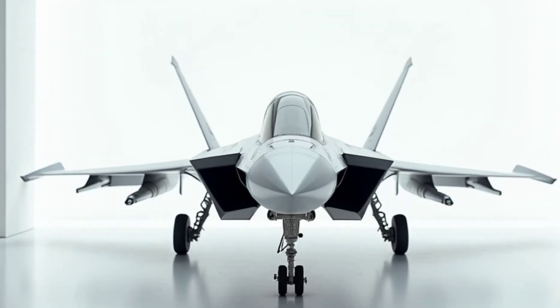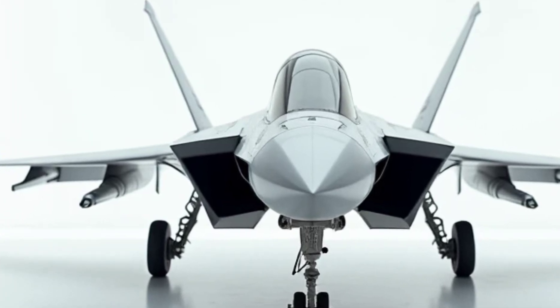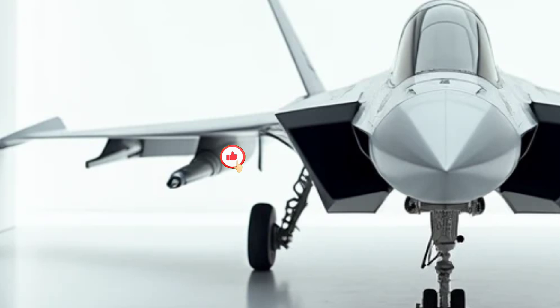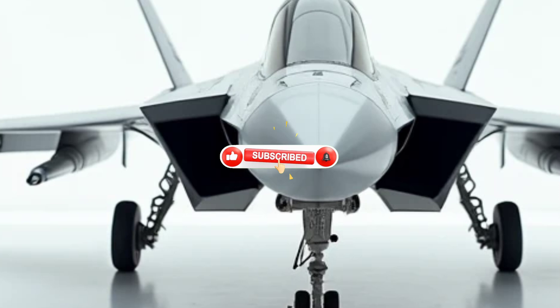The 2025 Russian Su-57 sixth-generation fighter jet redefines the concept of air superiority. As the latest evolution of Russia's cutting-edge military aviation, this jet combines stealth, agility, and unmatched firepower to dominate modern battlefields.